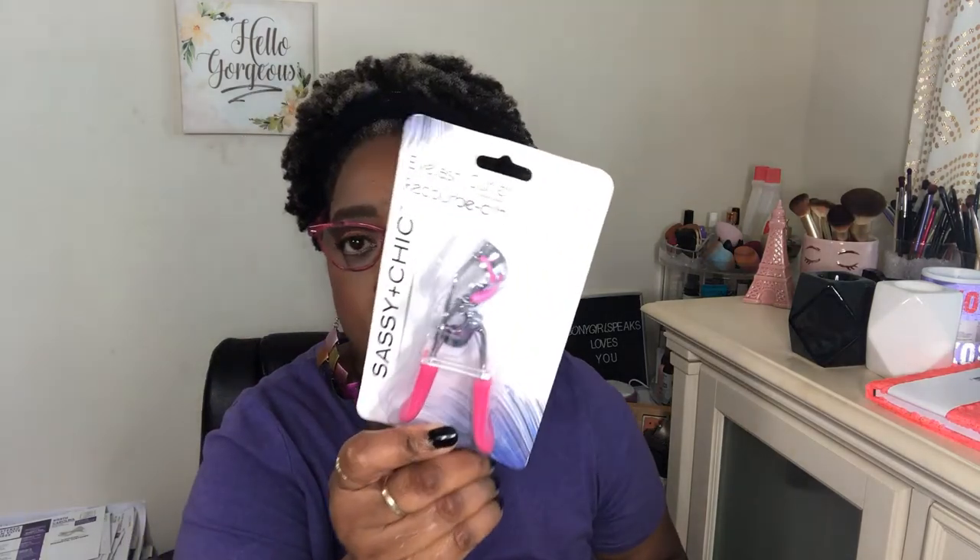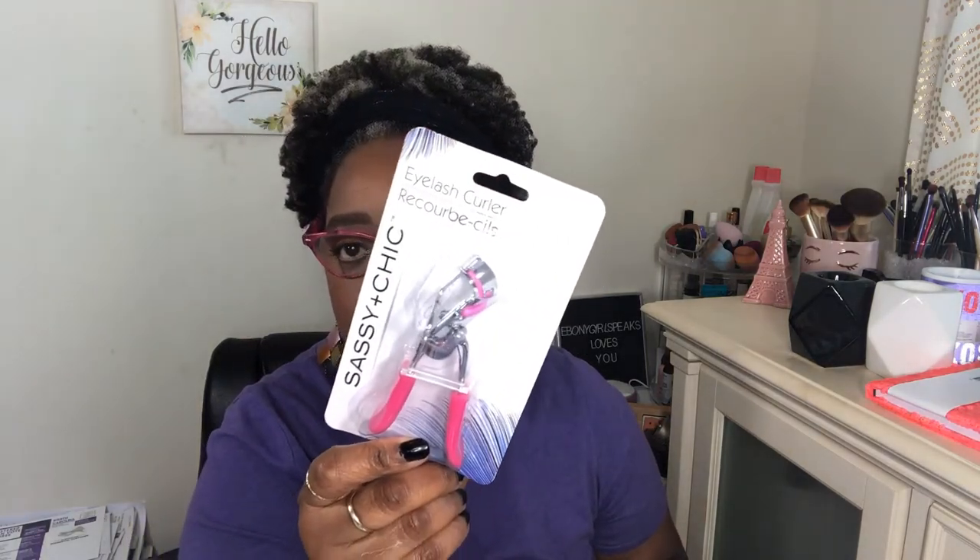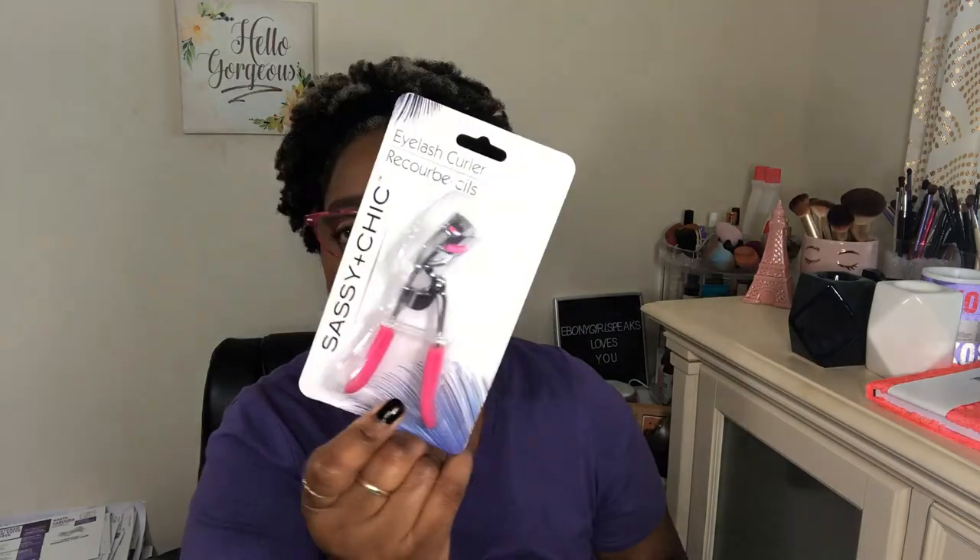I got an eyelash curler — I already have one but I got another because I really like this color. It's a festive hot pink. They had a whole lot of colors but that's the one I picked up.